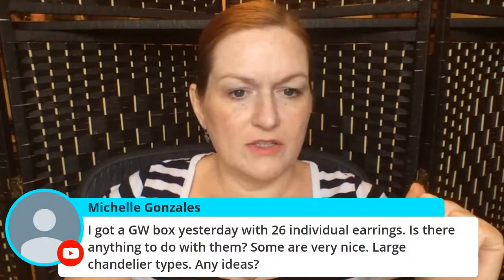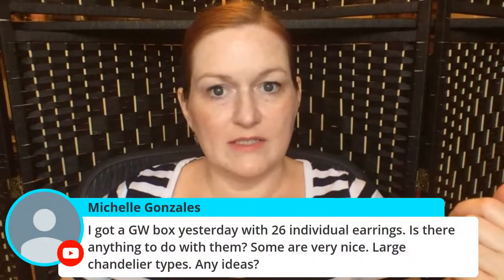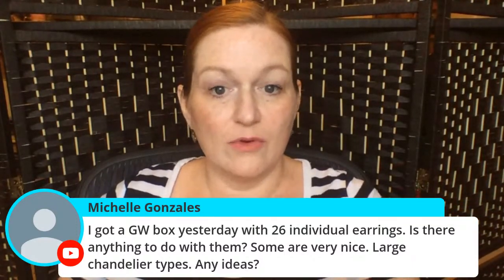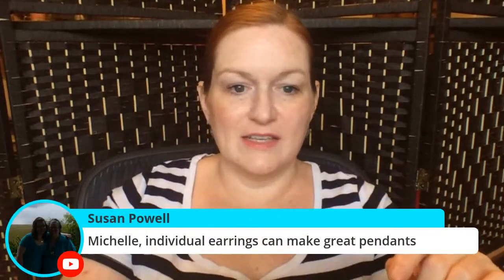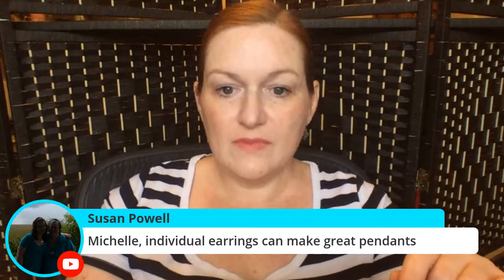Someone got a Google box with just 26 single earrings. Some people list single earring lots, so you might consider doing that. Or as Susan says, you can convert them — some people definitely buy individual solo earrings.